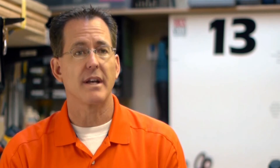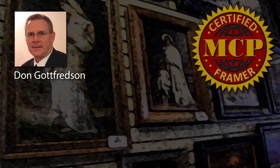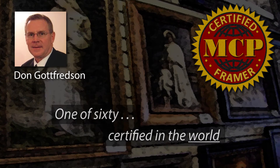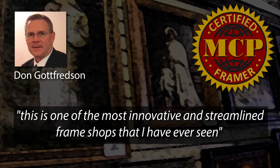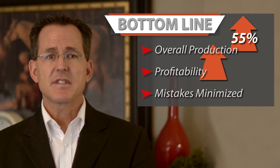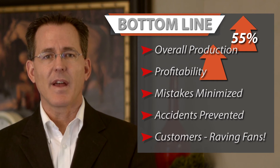When you're dealing with big players like Costco and Deseret Book who are notorious for low margins, you cannot afford to make mistakes. Don Gottfordsen, a master certified professional framer — one of only 60 in the entire world — said this after visiting this operation: 'This is one of the most innovative and streamlined frame shops that I have ever seen.' Bottom line: overall production increased by 55%, profitability grew, mistakes were minimized, accidents were prevented, and customers became raving fans.